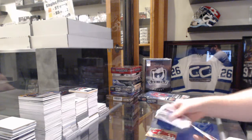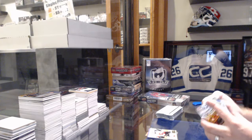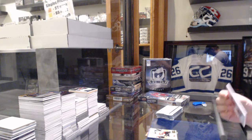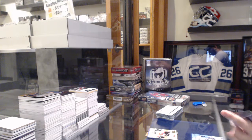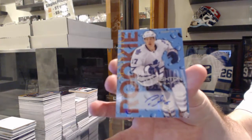EX for the Calgary Flames, Sven Berchi. Ultra for the Calgary Flames, Sven Berchi. We've got our Rookie Sensations autograph for the Toronto Maple Leafs, Carter Ashton.